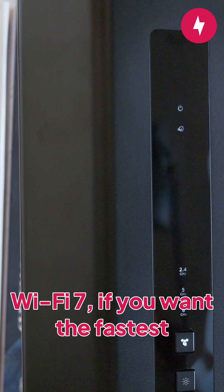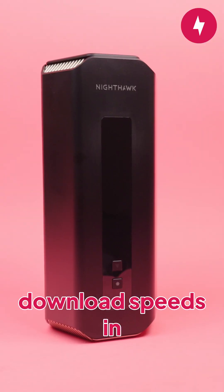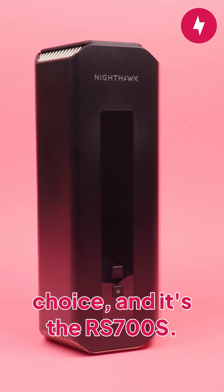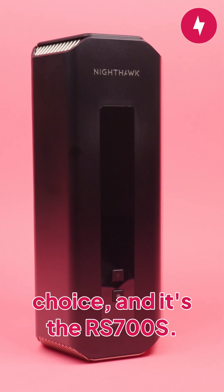Though both routers will get you Wi-Fi 7, if you want the fastest download speeds in your home, whether you're near the router or two rooms away, there's only one clear choice, and it's the RS700S. Thanks for watching.